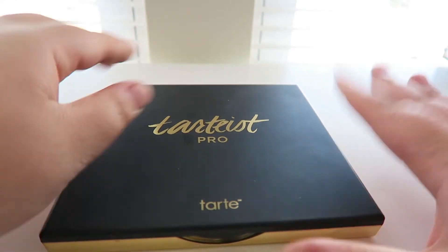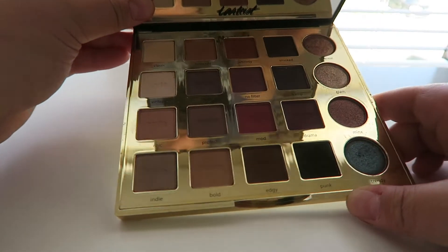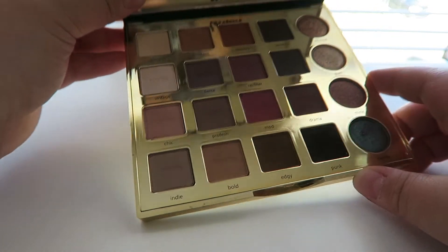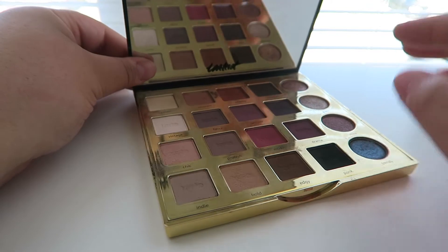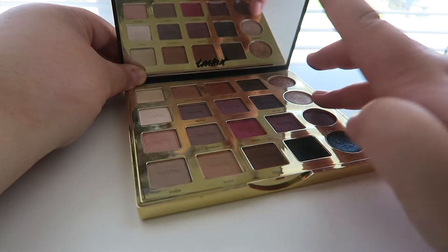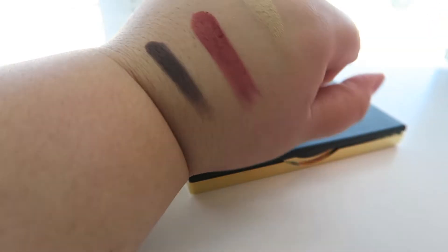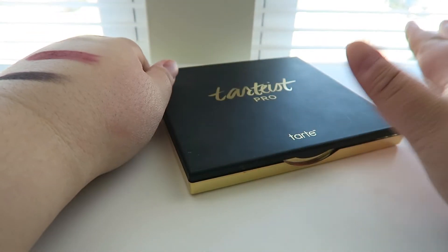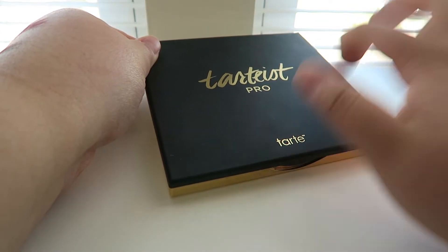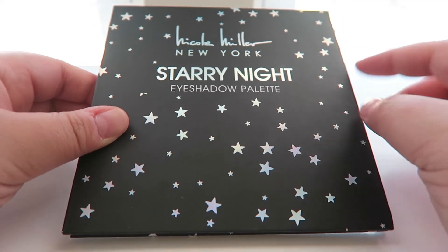I have another Tarte palette — this is the Tartelette Pro, one of my absolute favorites in my collection. It has a whole bunch of mattes and four shimmer shades. Definitely one of my top five palettes. The mattes blend out like a dream and the metallics are really poppin — so vibrant and pretty. Highly recommend this if you want to build your eyeshadow collection.